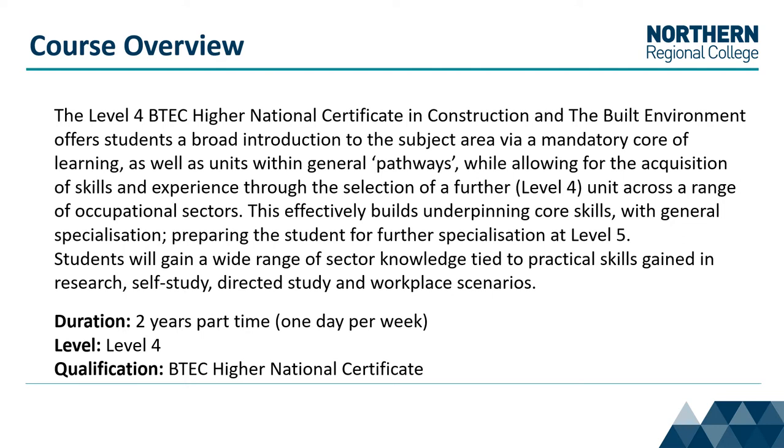You will gain a wide range of sector knowledge tied to practical skills gained in research, self-study, directive study, and workplace scenario. The course is two years part-time, one day a week, and it is a Level 4 qualification.